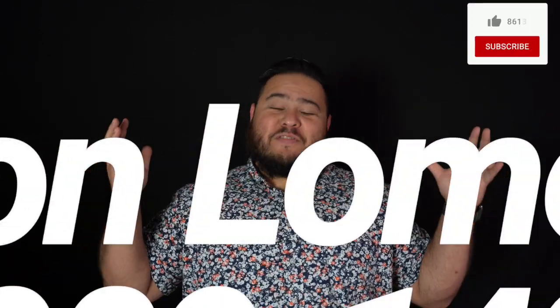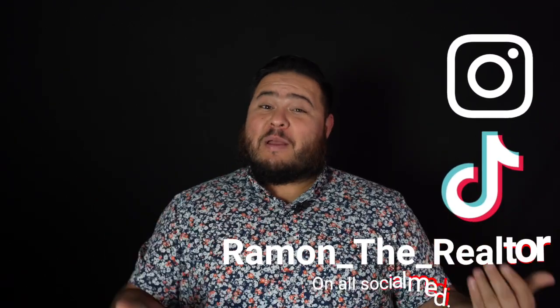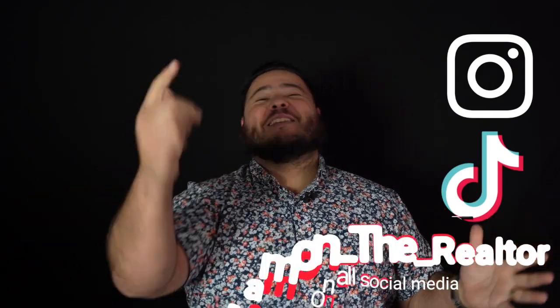That brings us to the end of this video — thank you so much for hanging out with me today and letting me take you on a tour of downtown Winston-Salem. Let me know how it compares to your downtown and your neck of the woods. As always, if you have any questions, comments, or concerns, the number on the screen is my personal cell phone number — feel free to call or text. I'll see you in the next video.